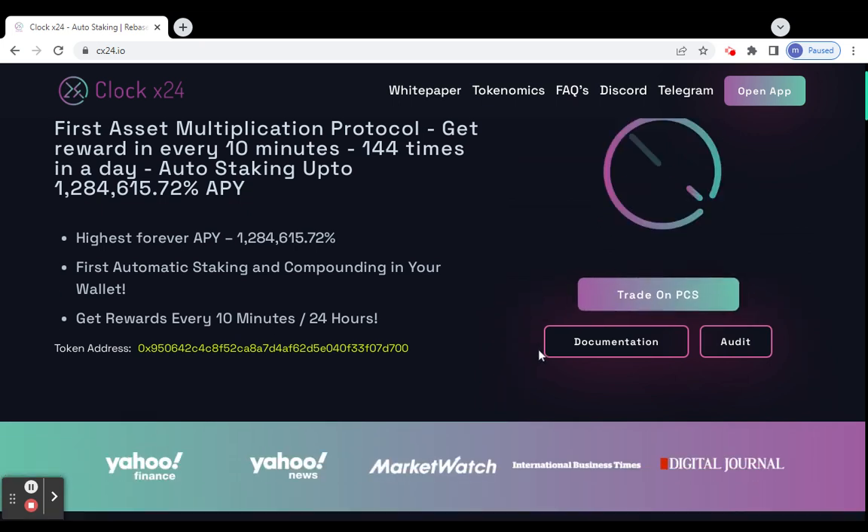Rewards are updated every 10 minutes in 24 hours. The token is already traded on PancakeSwap, so don't miss this opportunity. Invest in this project — I'm sure it will give us a great return in the future.